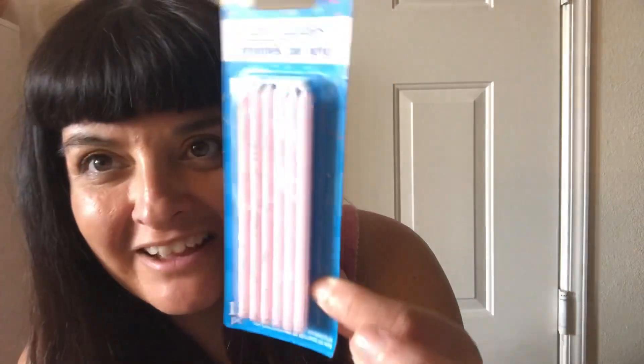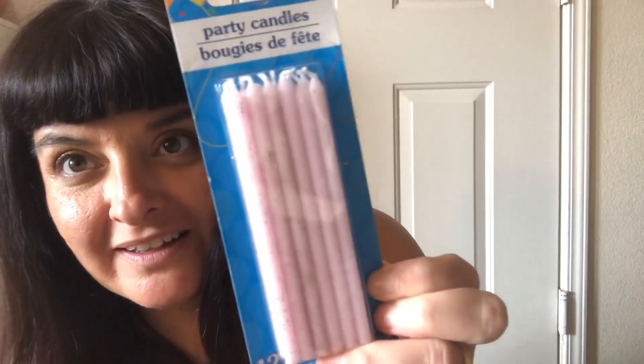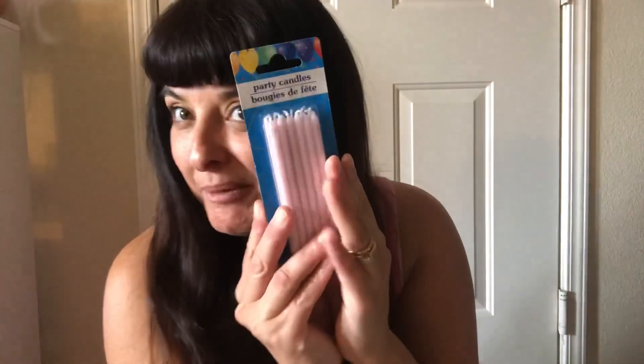For my birthday I'm saving these pink candles because I really loved them. Some of them have gold glitter on them. My birthday will be next year so I'm gonna save these for it — I had to get those.